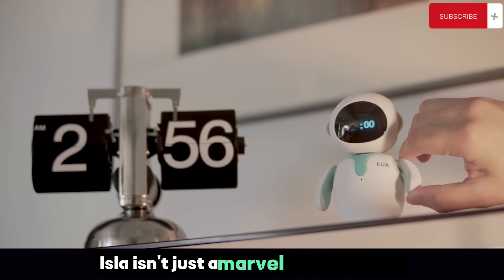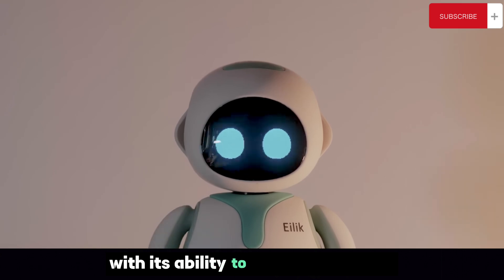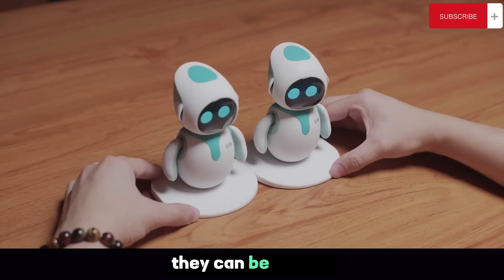Isla isn't just a marvel of engineering — it's a friend, a companion, a confidant. With its ability to adapt and evolve, Isla proves that robots can be more than just functional. They can be fun, too.